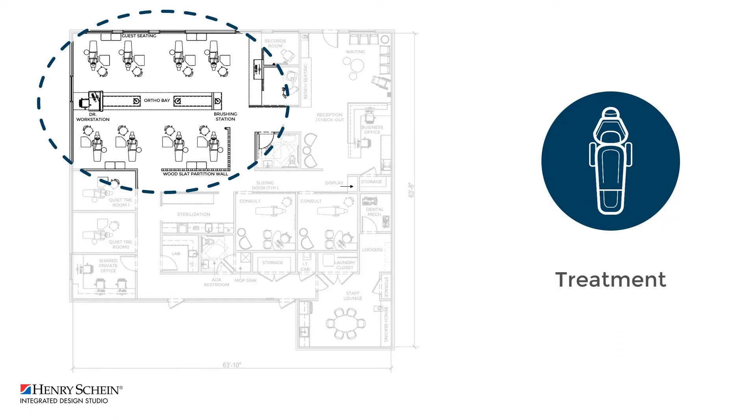At the other end of the bay's central support is a doctor's workstation. This allows a doctor to oversee treatment while being fully accessible to the orthodontic assistants. Guest benches are positioned throughout the bay as well.